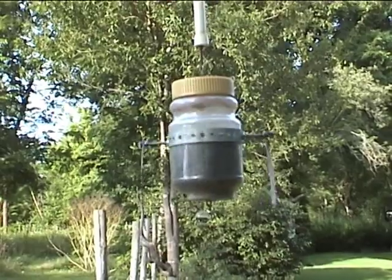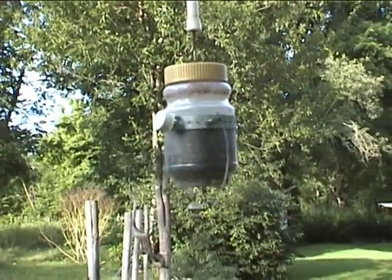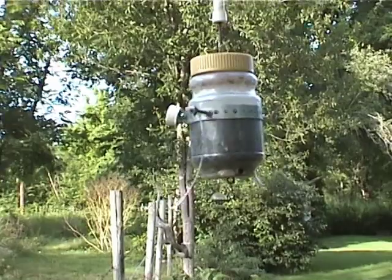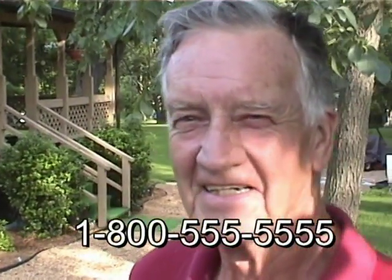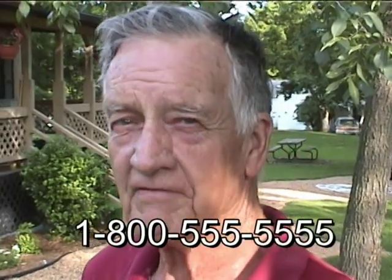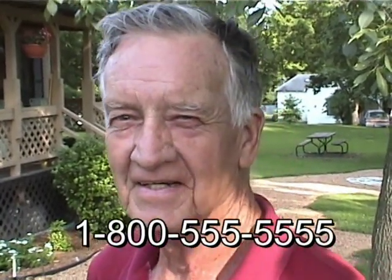If somebody wanted one of these, how would they go about getting one? I don't know — do we have an 800 number to flash up here? No. I'd be glad to sell them a couple thousand if they want. It's like 1-800-555-5555 or something like that? Yeah, a 555 number. We'd take your MasterCard, Visa, any of that — but cash is preferred. Definitely cash is preferred. I prefer not to have Visa or Discover or American Express.